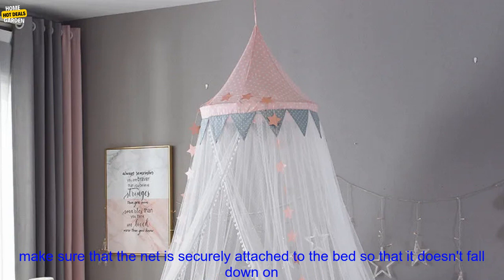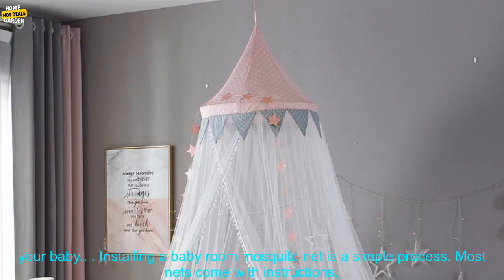When choosing a baby room mosquito net, it's important to consider the size of your crib or bed. You also want to make sure that the net is securely attached to the bed so that it doesn't fall down on your baby.